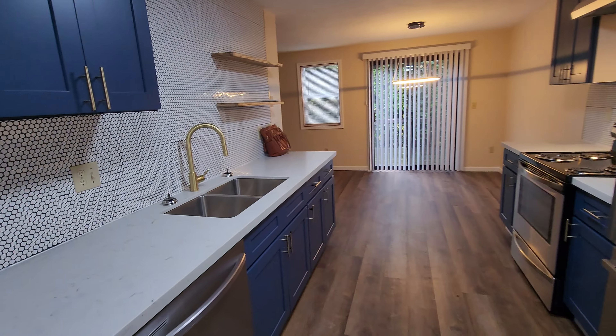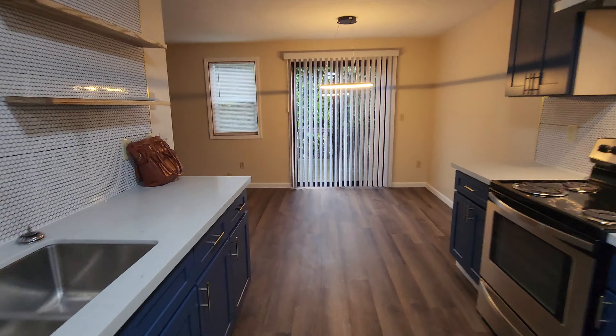You do have a stack of cabinets to the left there for your pantry, and your washer and dryer hookups are tucked to the left here.